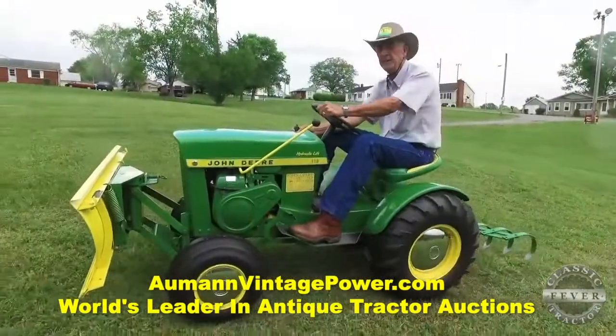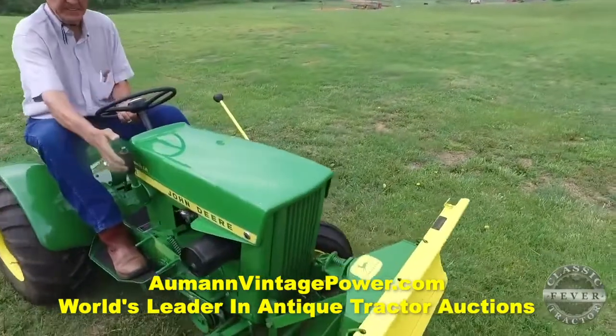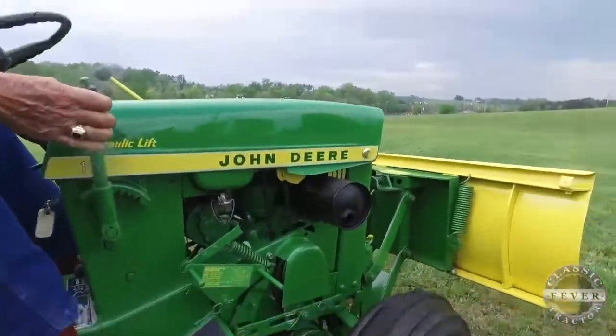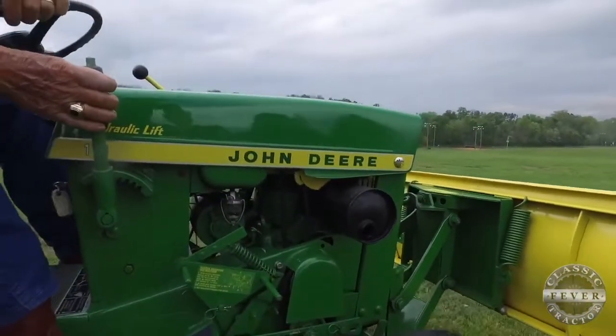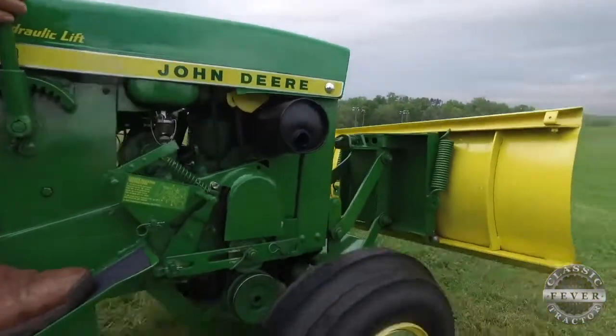Looks like a showroom shine on this 50-year-old tractor. What's it like to drive this one? Well, I love to drive this. Another thing — they're easy to work on, easy to haul around, especially when you go a long distance. It's just a convenient little tractor. I know you've been into John Deere farm tractors for a while, but the garden tractor hobby — you think that's growing strong?